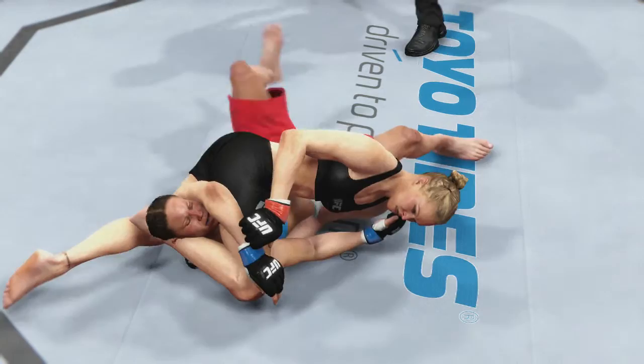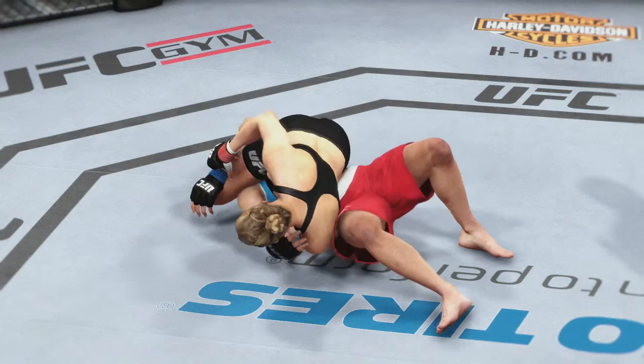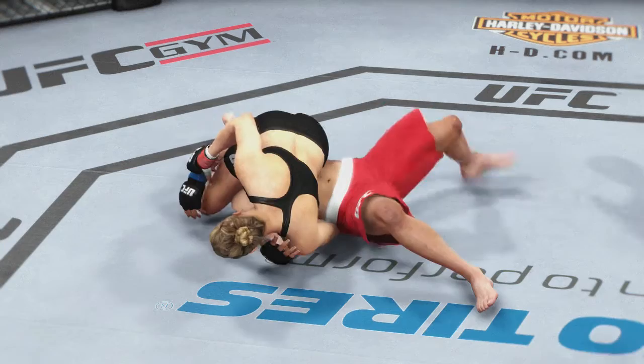Time now for our fight replay. Let's take another look here at this reverse triangle. Once it's locked in, there is no escape. And let's look at it from a different angle — reverse triangle, perfectly executed for the submission victory.